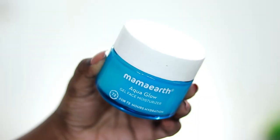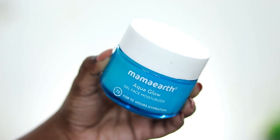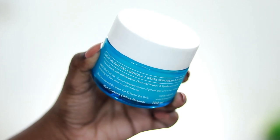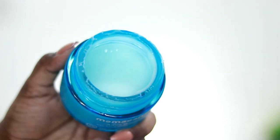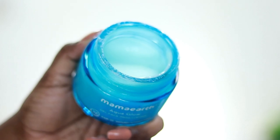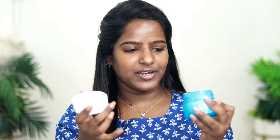As usual, we will start with our first skincare. I am using Aquaglow Gel Face Moisturizer. We are going to get hydration for 72 hours. First, it is a luxurious feel — it is a glass bottle, it is 100ml.